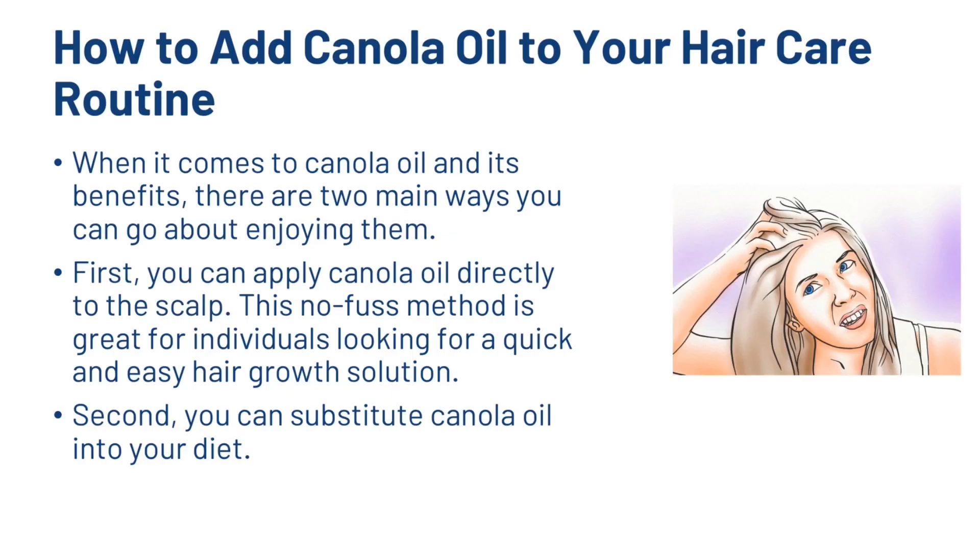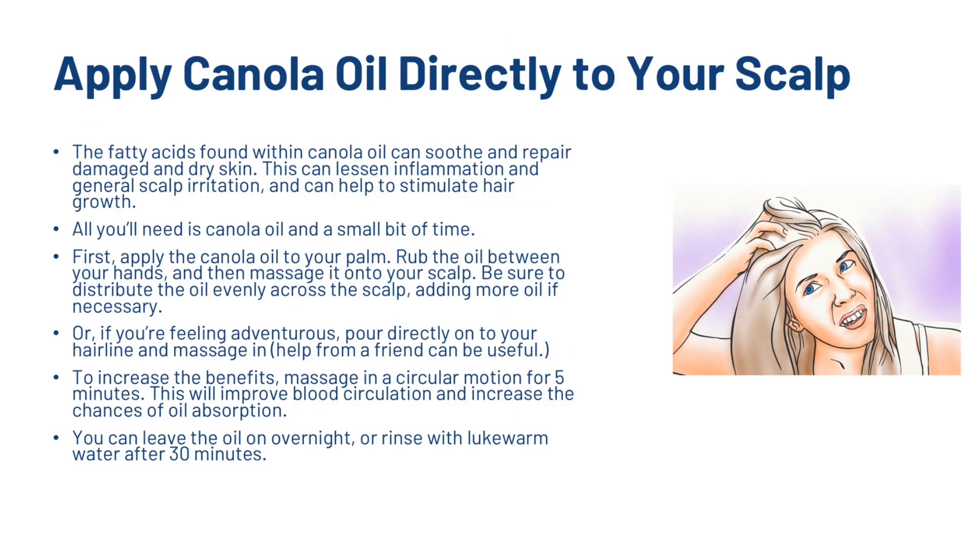So how do you go about adding canola oil to your hair care routine? There are two main ways. First, you can apply canola oil directly to the scalp — a no-fuss method great for individuals looking for a quick and easy hair growth solution. Apply the canola oil to your palm, rub it between your hands, and then massage it onto your scalp. Be sure to distribute the oil evenly, adding more if necessary. Or pour directly onto your hairline and massage it in. To increase the benefits, massage in a circular motion for 5 minutes — this will improve blood circulation and increase the chances of oil absorption.